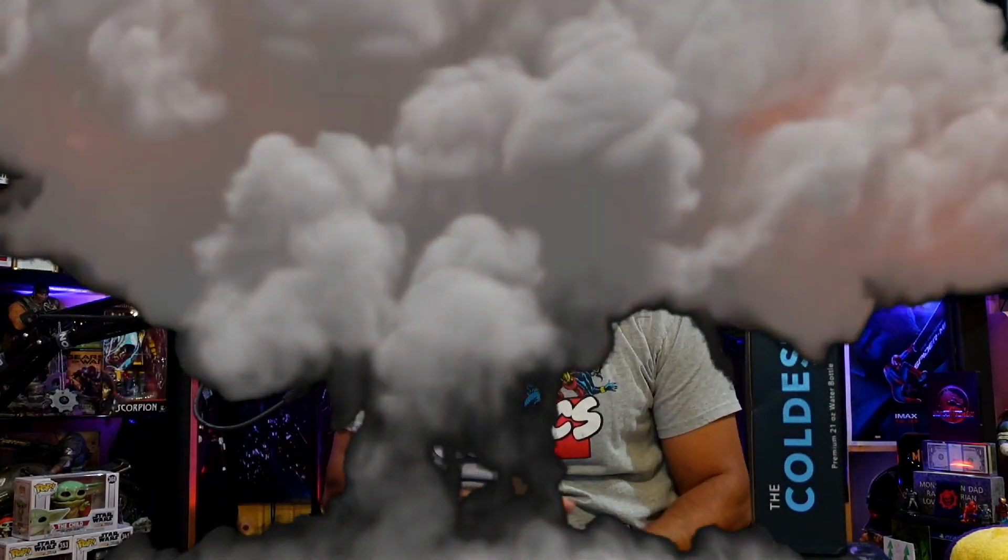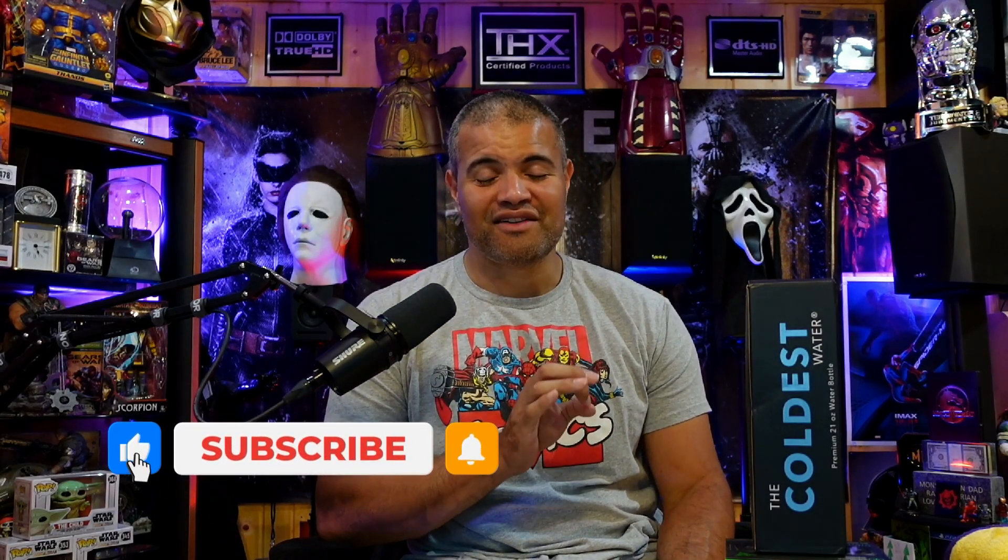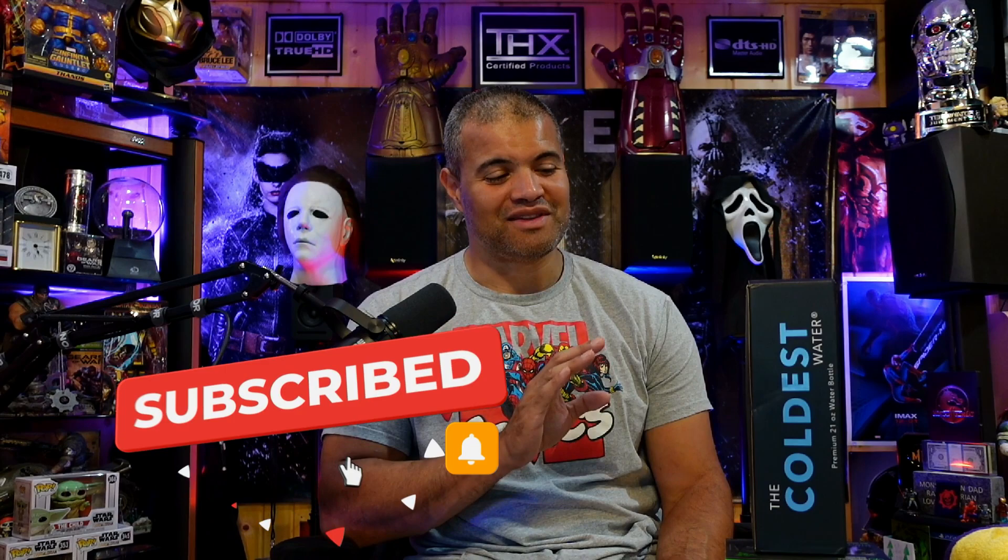What's up Raph gang, it's Raph in the Raph Cave. Welcome back to another video. This is my first sponsored video — The Coldest Water have sponsored the Raph Cave channel. This water bottle is very unique. These guys are based in Naples, Florida, a bunch of engineers with over five years of development, hundreds of patents, and a lot of technology to make this thing keep your liquids cold for more than 36 hours. That's very impressive.